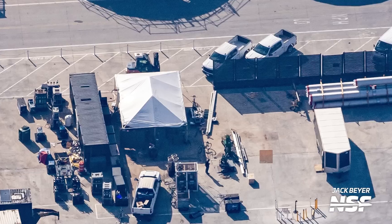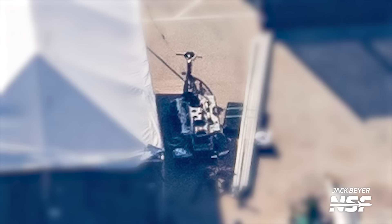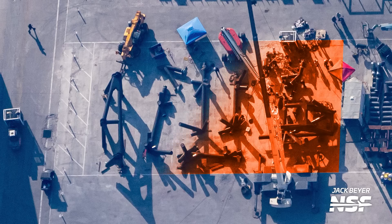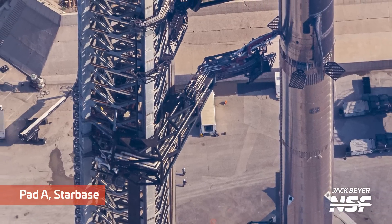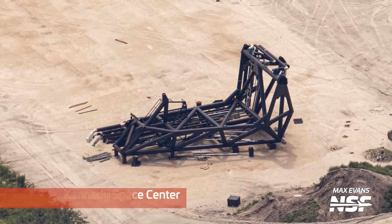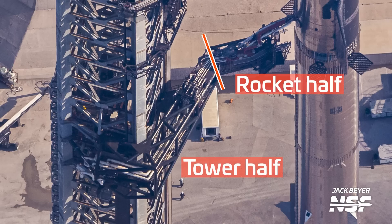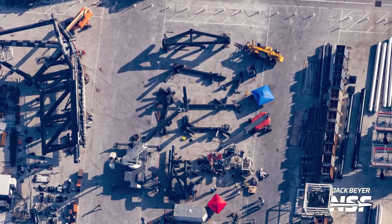Another thing we saw on the flyover was what appears to be a booster quick disconnect plate in the OLM construction area, meaning SpaceX is about to start, if not already building, the booster quick disconnect for the second orbital launch mount. But that's not the only quick disconnect structure SpaceX is building at the Sanchez lot — they're also building the ship quick disconnect arm. Over the last couple of weeks, SpaceX brought in pieces for a new ship QD arm. During the flyover we spotted these pieces and the crane being used to assemble them. This QD arm looks to be about the same design as the one for the first tower and the one built for the Starship tower at Launch Complex 39A. These arms come in two pieces — one closer to the tower and another that makes up the tip housing the actual umbilical connection — and so far we've only seen the parts closer to the tower.